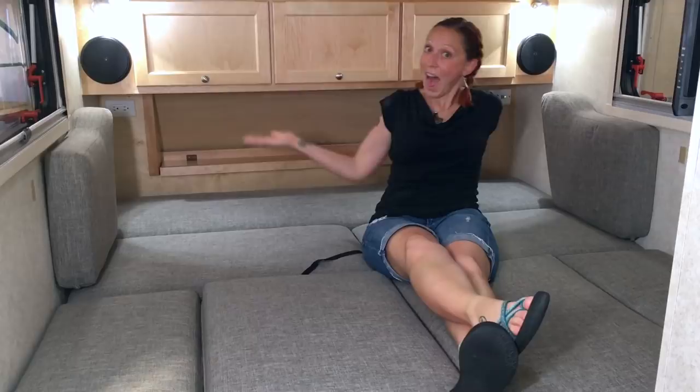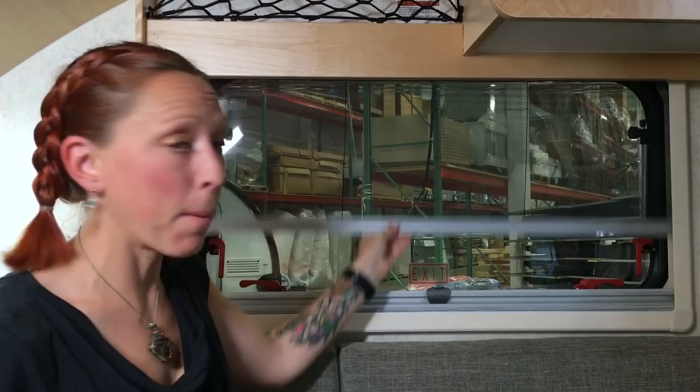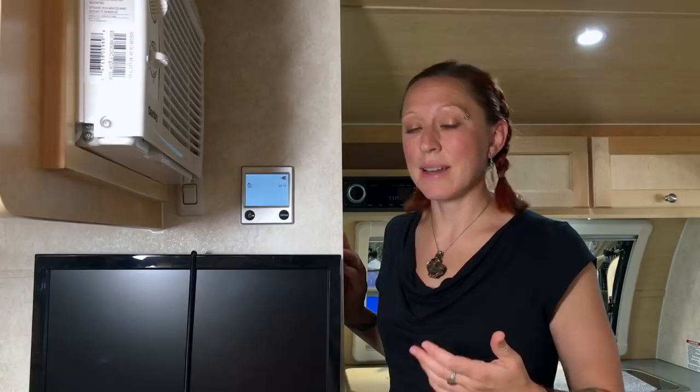One of my favorite little details is the window shades. Not only do all the windows open, but they also come with a bug screen to keep bugs out and a darker shade to keep the sun out. On a nice day you can open all the windows, close all your screens, and turn on your awesome vent fan. This is the controller for your Aldi system, which controls your heat and hot water — here you can set your temperature, hot water level, and whether your heat's running off electric or propane.